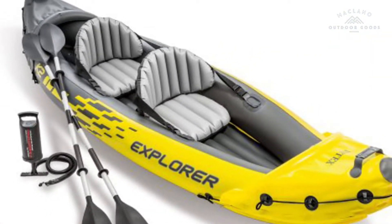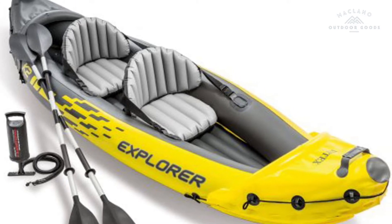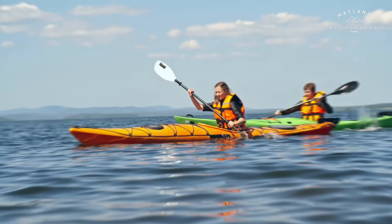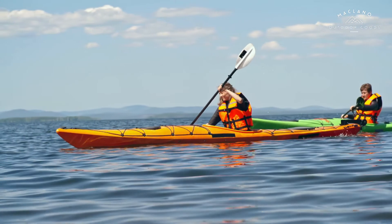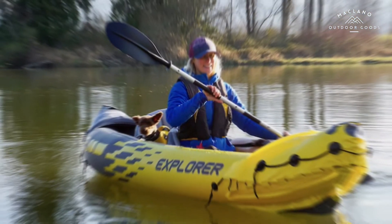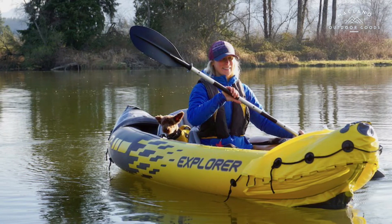Number 2: Intex 68310VM Dakota K2, two-person heavy-duty vinyl inflatable kayak with 86-inch oars and air pump, gray and red. Inflatable two-person kayak can hold up to 400 pounds. Dimensions: 10.25 x 3 x 1.6 feet. Designed for speed and agility in the water; the long skeg is great for straight-line tracking, while the short skeg is great for quick and easy turns.